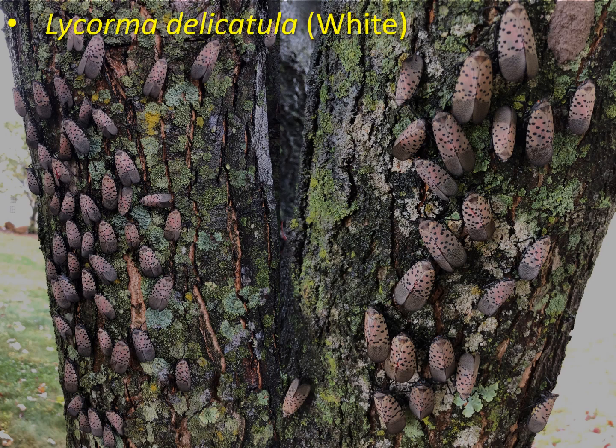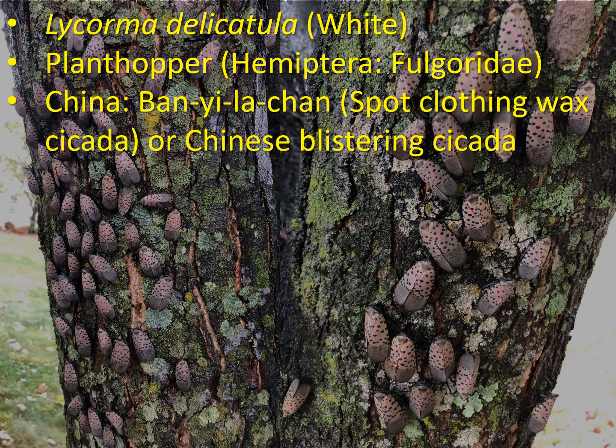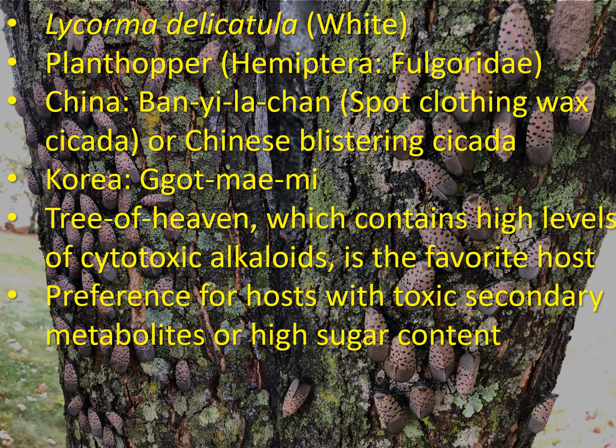The scientific name is Lycorma delicatula, and it is actually a plant hopper belonging to the family Fulgoridae in the order Hemiptera. In China it is called the spot clothing wax cicada or Chinese blistering cicada, and in Korea it is called Gotmeimi. This insect actually prefers the tree of heaven, which contains high levels of toxic alkaloids, and also prefers hosts with high sugar content.